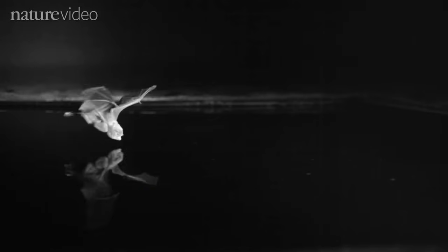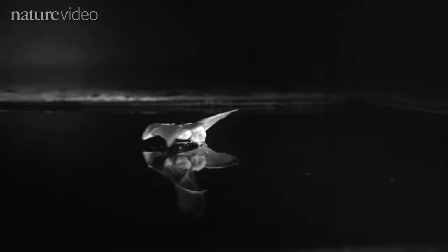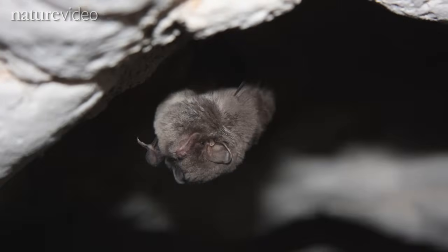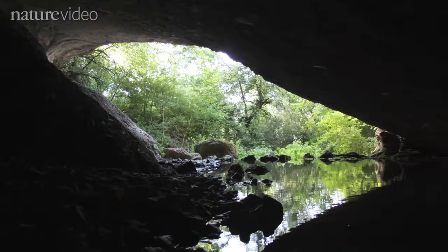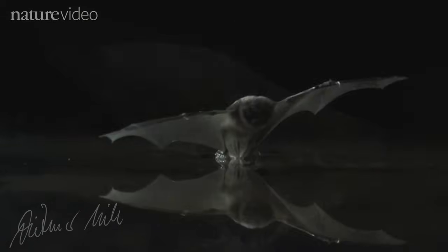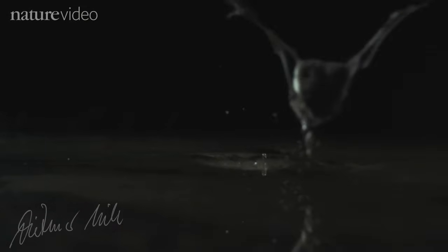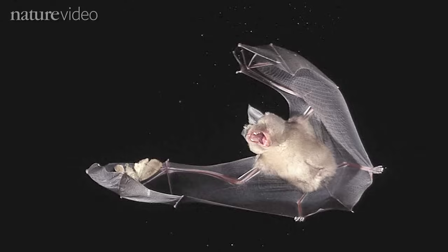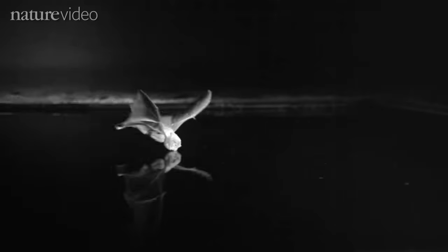This slow motion video of a bat drinking from a pool of water was made by German scientists Stefan Greif and Bjorn Siemers. The pair set out to investigate the sensory cues that help animals recognise features in their environment — in this case, the ponds and rivers that bats use for orientation and foraging. We know a lot about how bats use echolocation to target insect-sized objects, but this is the first study to show how they recognise large flat objects like ponds.